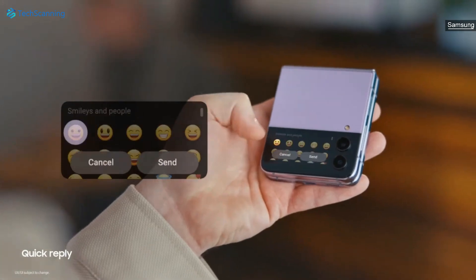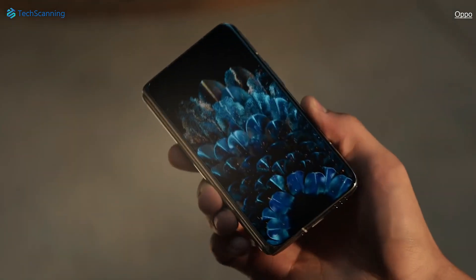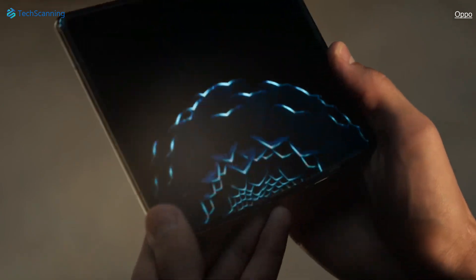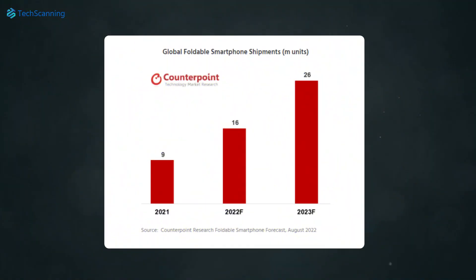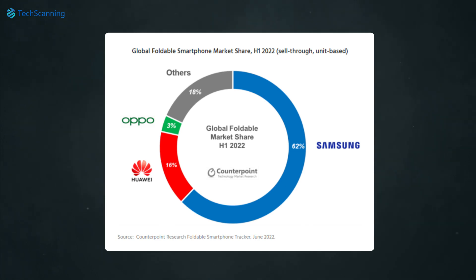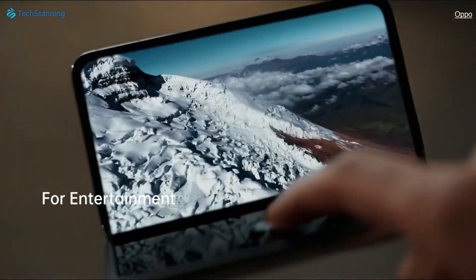So far, it is unknown whether the Oppo Find N2 will be available in the global market, but if it is, it could give a tough time to the Z Fold 4. The foldable phone market is expanding rapidly and is expected to grow to 26 million units in 2023. Samsung holds a huge 62% market share, though a major reason for its dominance is that other brands are limited to only Chinese or very few markets.